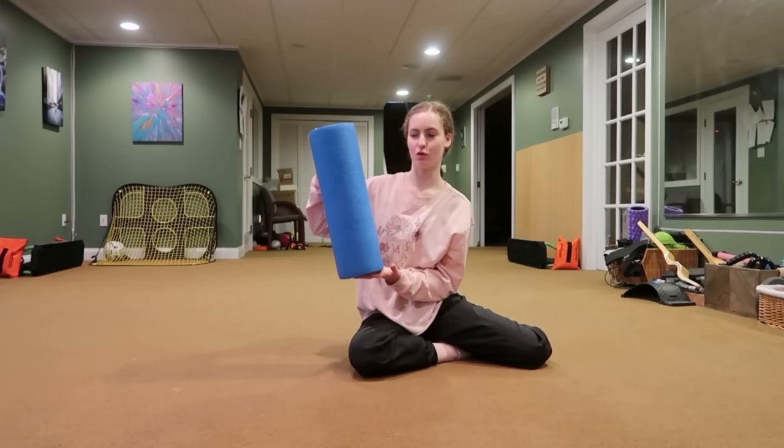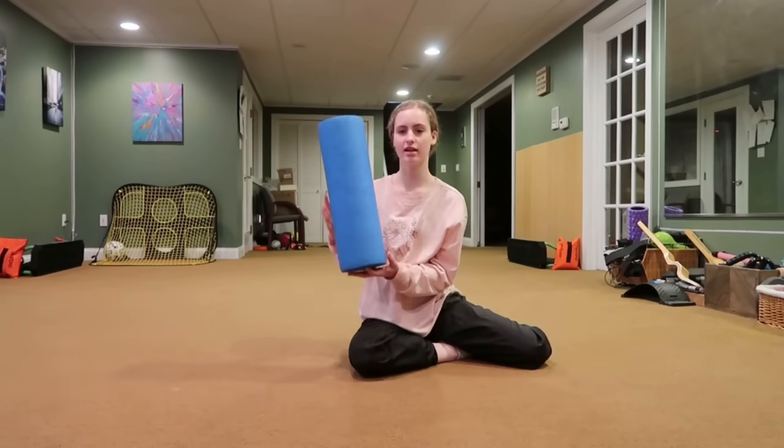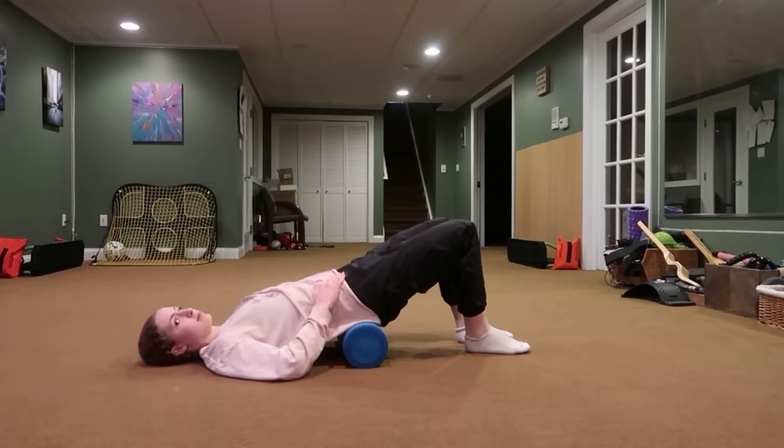I always start my workouts with a roller because you can really use it for anything — rolling or strengthening. So we're going to do some abs. These are my favorite.